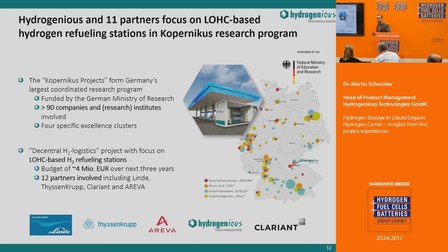We are also involved in a large research initiative funded by the Federal Ministry of Education and Research — the biggest research initiative regarding the Energiewende for Power-to-X technologies. Our cluster focuses on LOHC-based hydrogen supply for industry and hydrogen refueling station applications. Here we develop with partners like Linde, Thyssenkrupp, Areva, and Clarient, LOHC systems able to supply hydrogen refueling stations and to upgrade existing fueling stations with LOHC technology to supply hydrogen on demand.